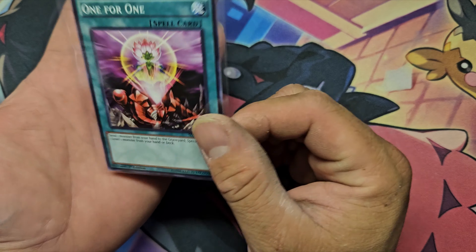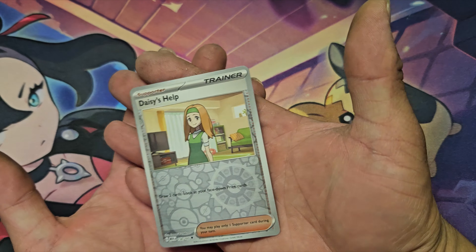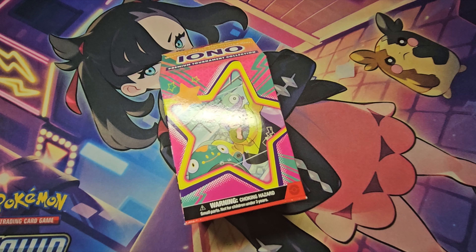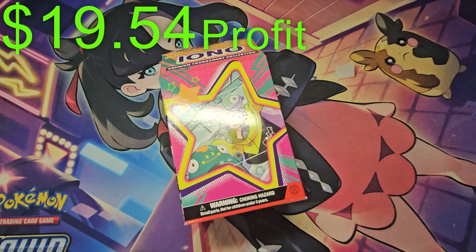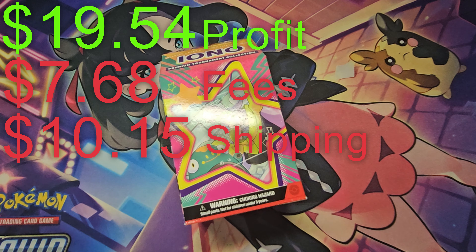This TCGPlayer card sold for 48 cents plus a dollar 22 for shipping. Daisy's Help on eBay sold for a dollar 93 including shipping. Out of everything sold this week, after all fees and shipping, I made $19.54. I paid $7.68 in fees and $10.15 in shipping.